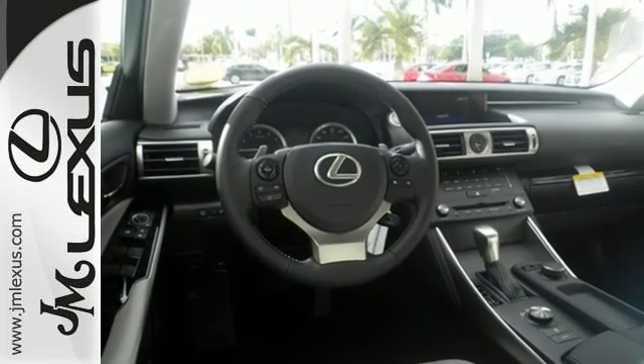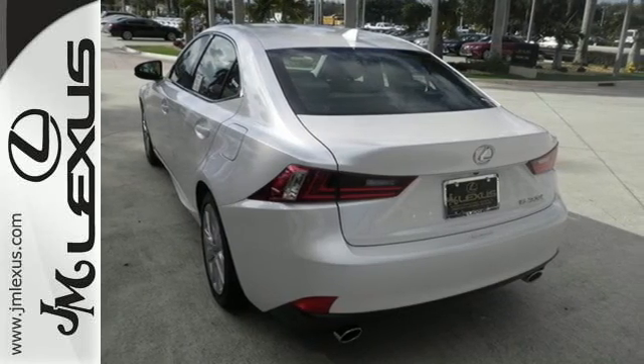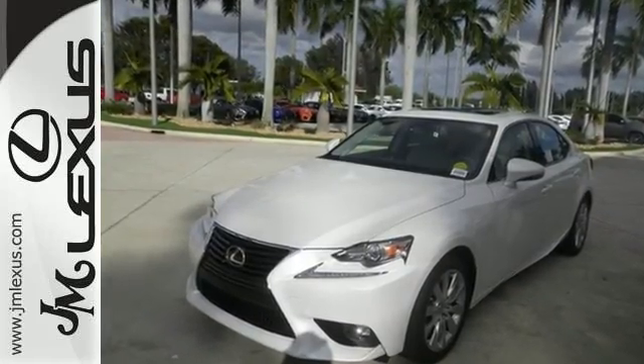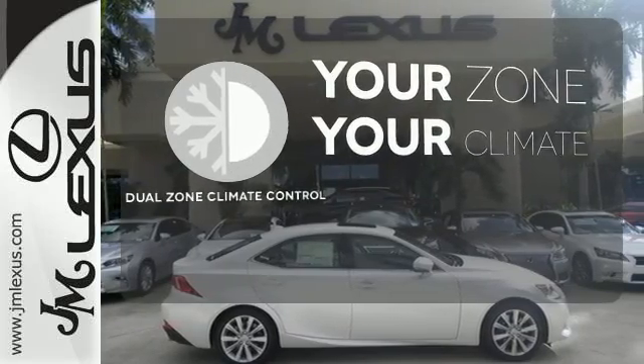Smart stop technology and 10 standard airbags are there for your safety. Easily tailor the ride to fit the road with drive mode select and vehicle dynamic integrated management with sport mode. It's too hot, it's too cold — not anymore, with dual zone climate control.